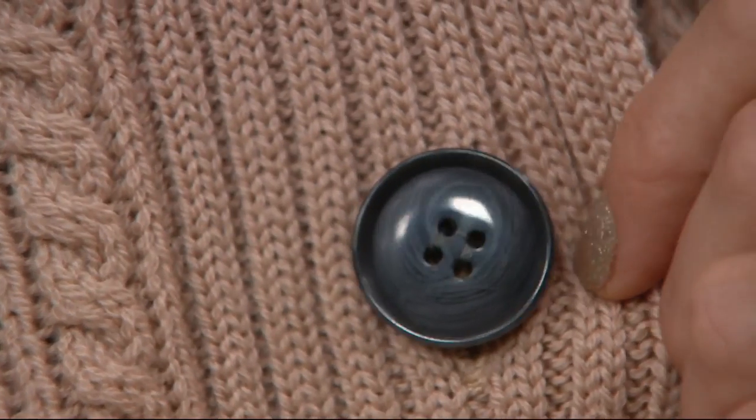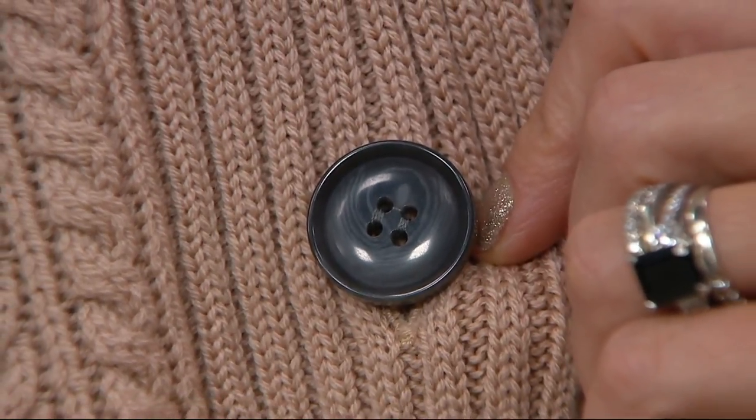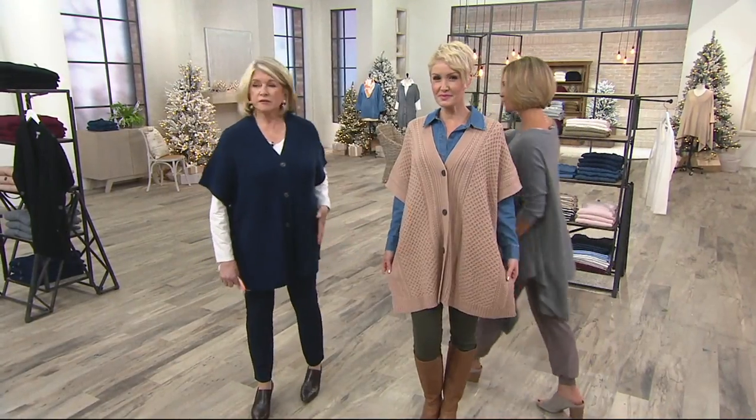I wore this last night with a gray pair of leggings and boots and it was just perfect — it just goes so well together. Okay, this is the toffee; you have on that navy — let's walk over and show them the other colors.